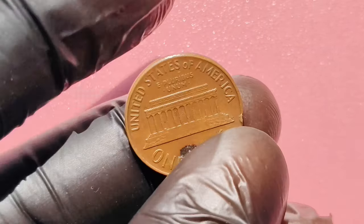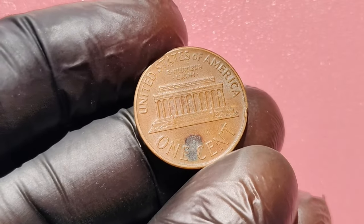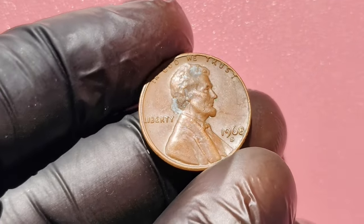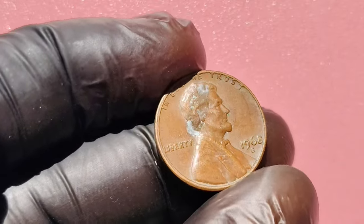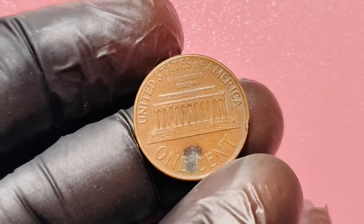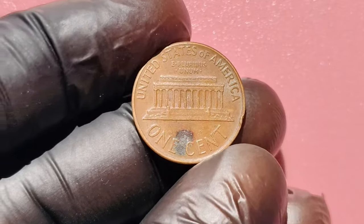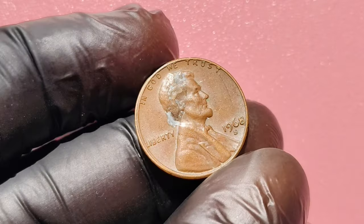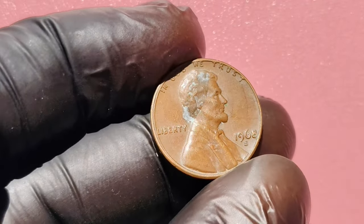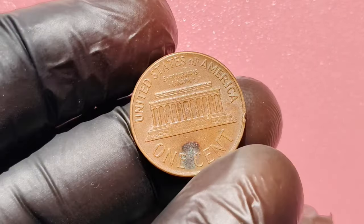When hunting for these treasures, avoid common mistakes: not all 1968 S pennies are valuable — condition is key. Research prices thoroughly to avoid getting scammed. The market fluctuates, so it may be worth waiting to sell for a higher price. The 1968 S Lincoln penny is not just another coin; it's a piece of history that could make you a millionaire. Remember to check your coins carefully and always stay informed about the market. If you found this video helpful, please give it a thumbs up and subscribe for more content on valuable coins.